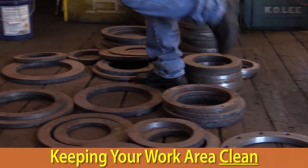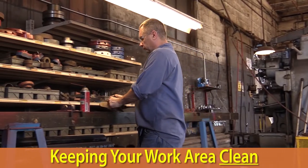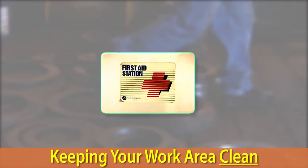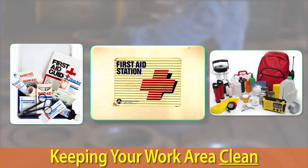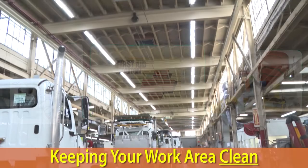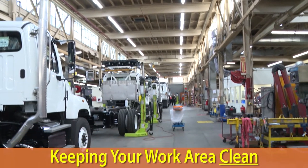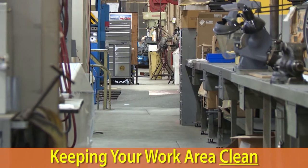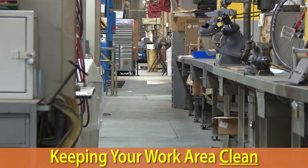Keeping your work area clean helps to reduce the chances of tripping, ensures you have enough room to work safely, and that you have access to emergency facilities if an injury does occur. As you do your work, be sure to keep materials, tools, debris, and shavings off the floor. If that can't be avoided, take the time to clean up your work area on a regular basis.